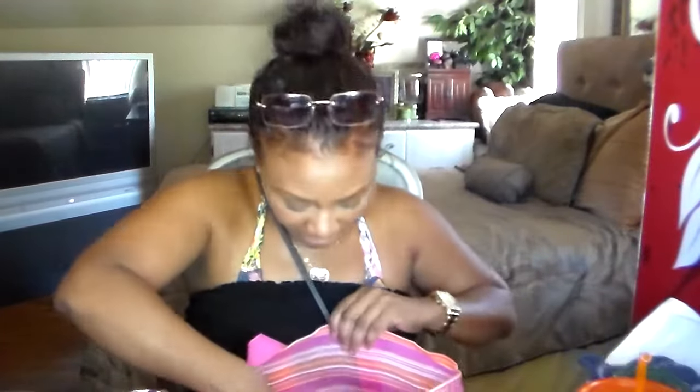I have another outfit in here — some shorts just in case I want to put those on, and a tank top that matches. I also have another swimsuit in here. This is my beach bag that I keep in my car so I'll always have my stuff with me.